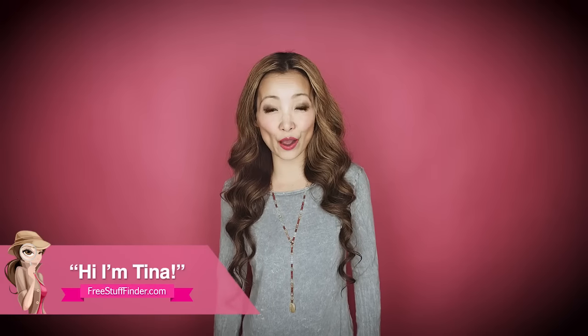Hi guys! It's Tina from freestufffinder.com here to cover the best freebies and deals this week at Target and CVS.